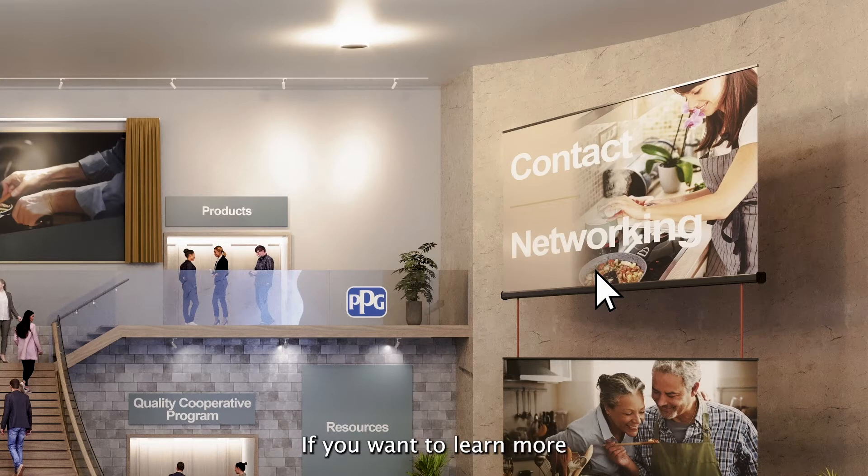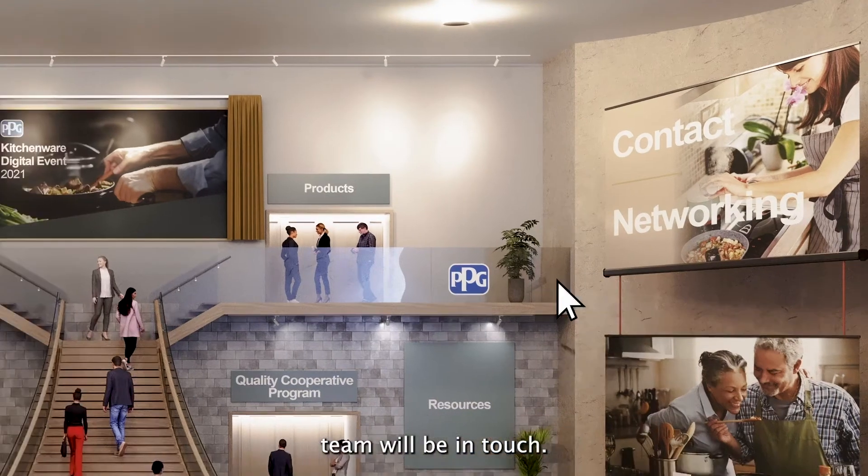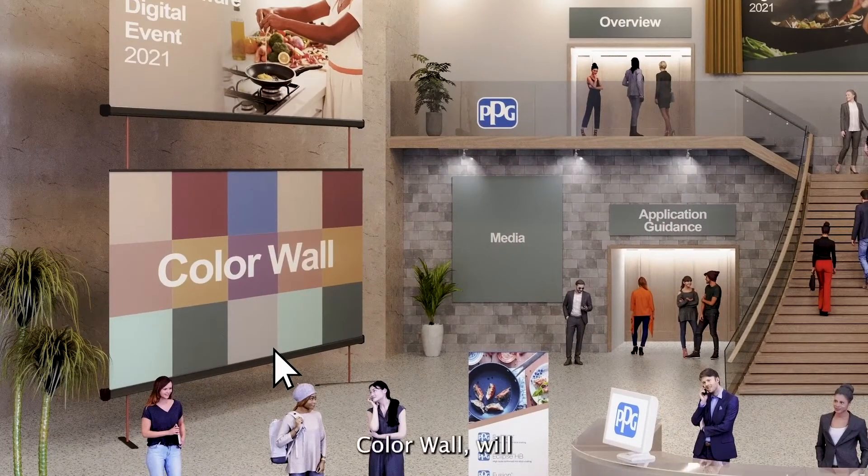If you want to learn more about our kitchenware products and would like someone to contact you, then please complete the form and someone from the team will be in touch. Color Wall will take you through to our color palette for 2021 and a teaser for 2022, which will be coming soon. Be sure to check back, as we'll be unveiling our 2022 colors later this year.